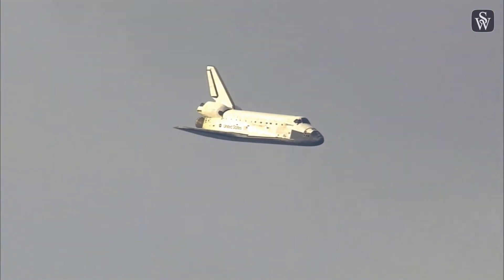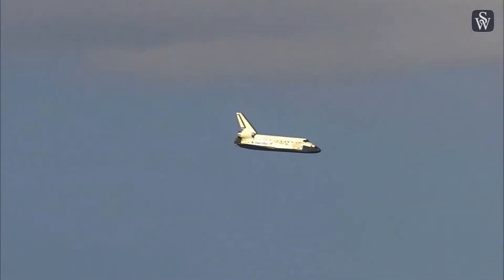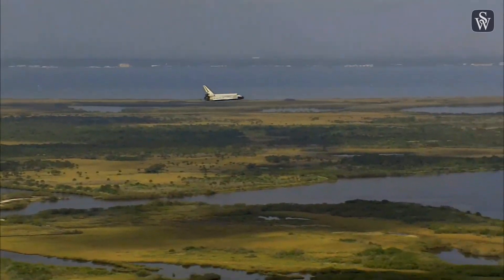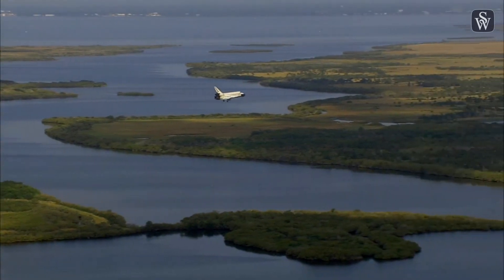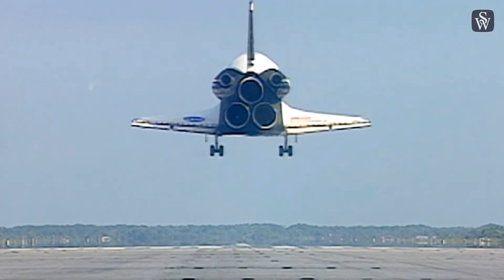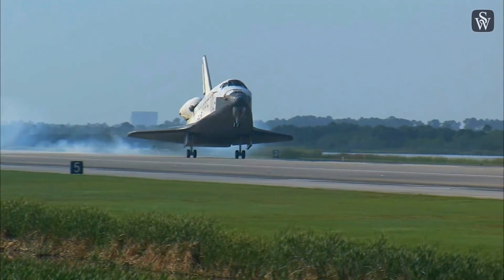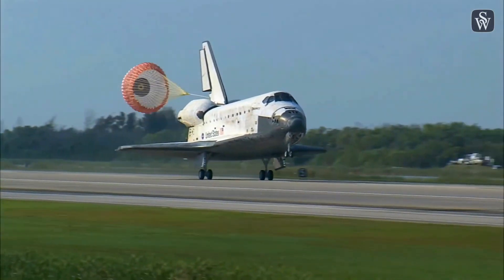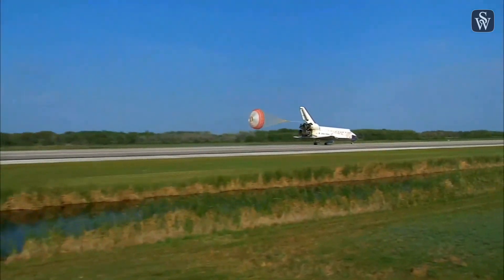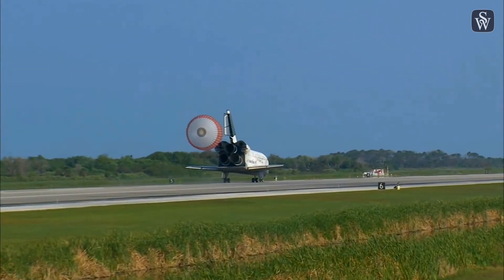It's currently 3,500 feet and traveling at a rate of 370 miles per hour. 30 seconds until touchdown. Main gear now down and locked. Main gear touchdown. Pilot Jim Dutton now deploying the drag chute. Nose gear touchdown. That brings an end to the STS-131 mission, the 131st space shuttle flight and the 33rd to the International Space Station.